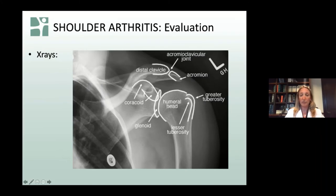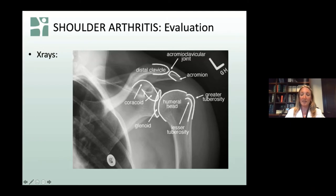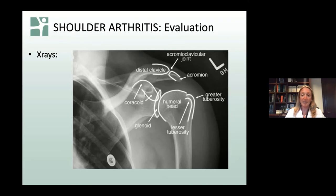On a shoulder x-ray, we're really focused on the ball — the humeral head — and the socket. The space between the two white lines is where cartilage sits; in a normal healthy shoulder, that space represents cartilage. As cartilage wears down, that space narrows. In the top picture you can see very limited space between the two bones, and at the bottom the bones are actually touching, with bone spurs developed as a result. That's very different from the rotator cuff arthropathy x-ray, where you see the ball starting to rise high, creating abnormal function of that shoulder.